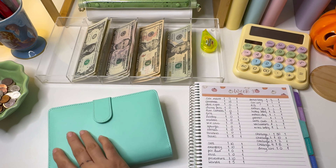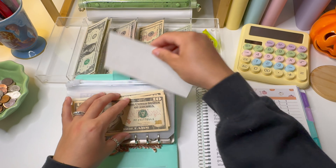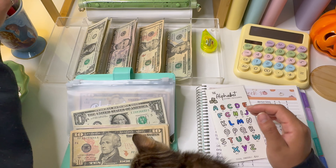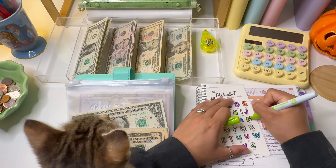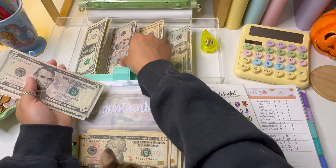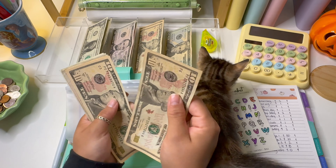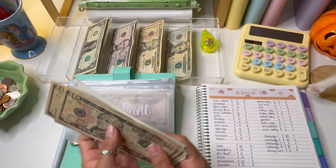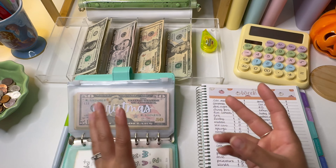Now that we have our money counted, we're diving into sinking funds. This binder will go by pretty quickly today because a lot of it is getting skipped. Car maintenance is getting $7 — I decided to do half of one space — so we're doing half of $14 for $7, using this green color. Car maintenance now has a total of $71.